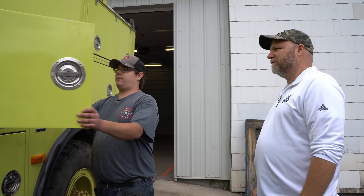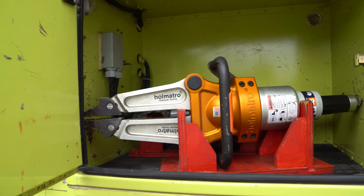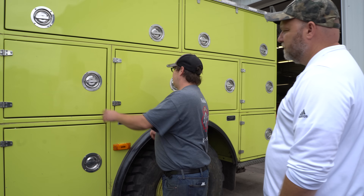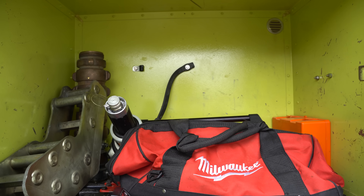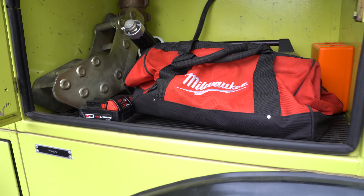Walk me through some of the compartments. Right here is where we keep our jaws of life — we've got our spreaders, and behind here is our cutters, which we use to cut the doors open and such. And then in this next one here, this is where we keep our reciprocating saw and our electric bag. Behind it is actually a special tool I want to show you. Love the Milwaukees — Milwaukee's making a big name for themselves in the fire service.